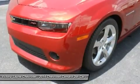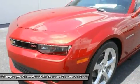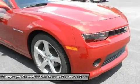Sports car buffs looking to get a great deal of horsepower for the money will find the 2014 Chevy Camaro an enticing proposition. For those looking to turn some heads, the Camaro is what you want to drive.